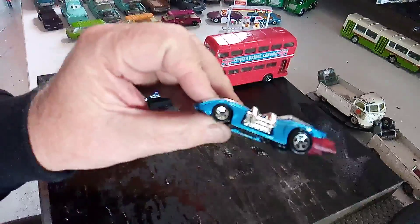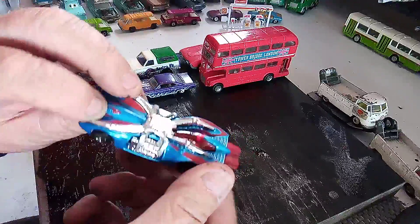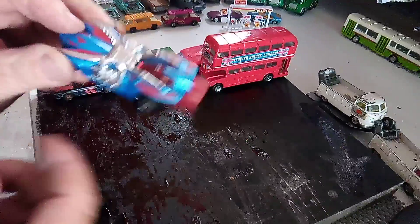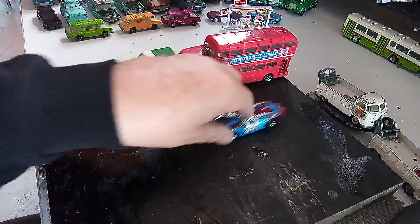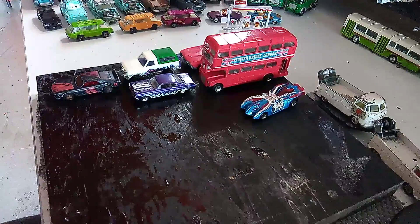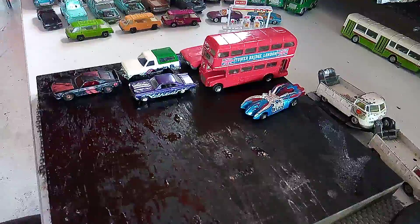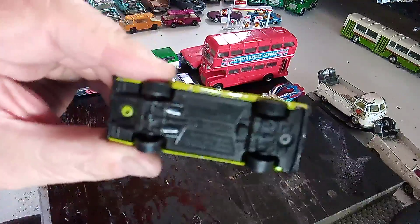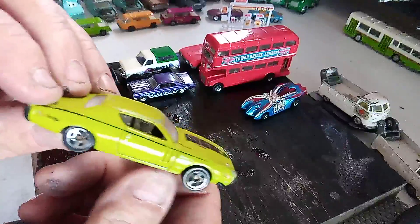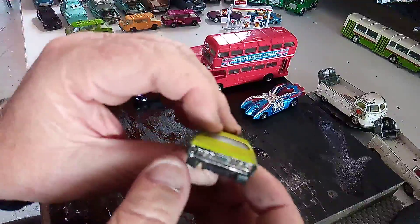Again Hot Wheels — I mainly got this one for the wheels and the engine. Otherwise it's a crappy looking car. And another Hot Wheels, again for the wheels. It's not a bad little car otherwise.